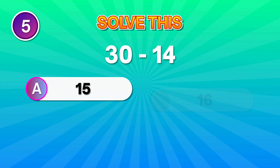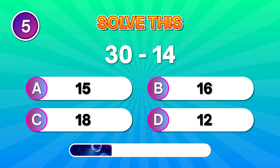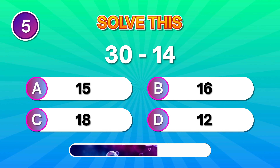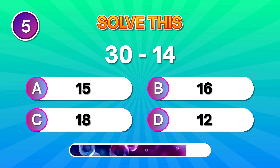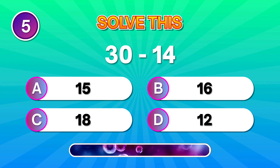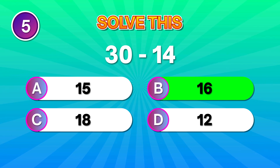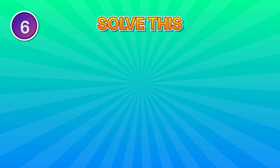Alright, solve this: 30 minus 14. Great job if you chose 16. Your brain is warming up!